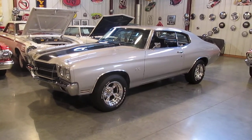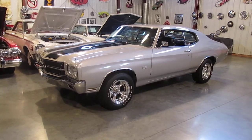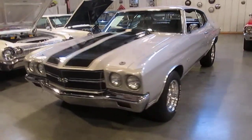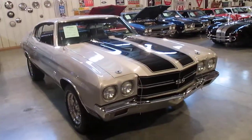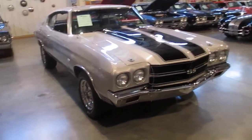We did an undercarriage video — the undercarriage is pretty nice on this little car. It's got one patch in the passenger side floor pan. This is definitely a driver quality car, and we've got it priced right now to reflect that.